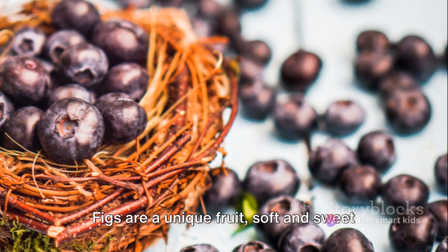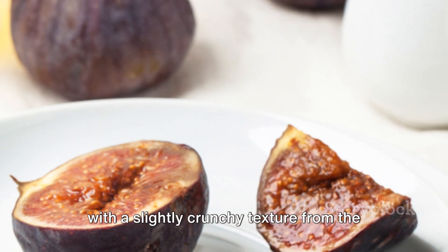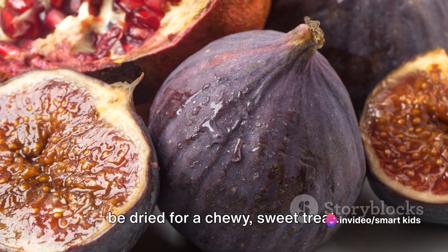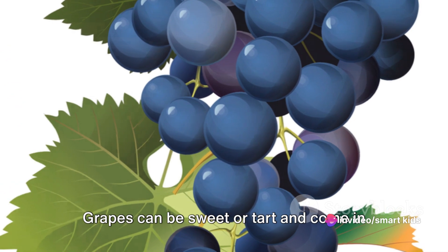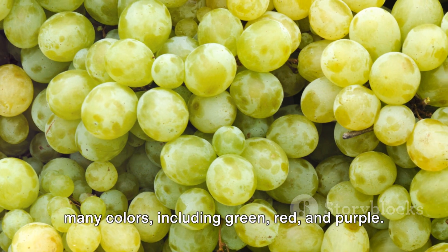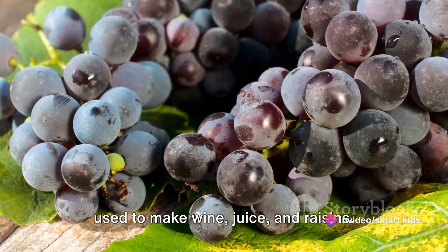F brings us to figs. Figs are a unique fruit, soft and sweet with a slightly crunchy texture from the many small seeds inside. They're often enjoyed fresh, but can also be dried for a chewy, sweet treat. G is for grape. Grapes can be sweet or tart and come in many colors, including green, red, and purple. They're often enjoyed fresh, but are also used to make wine, juice, and raisins.